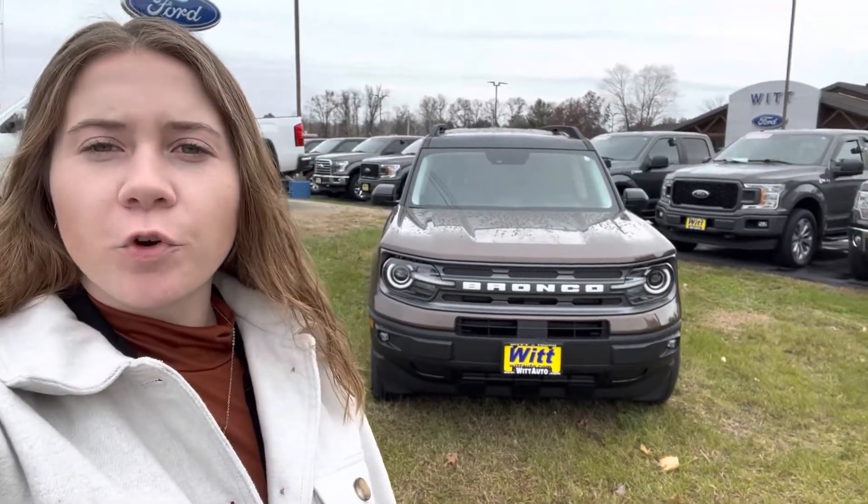Hey everybody, Sam at Whitford and Krivitz. Today I have a new 2022 Bronco Sport Big Bend Edition.